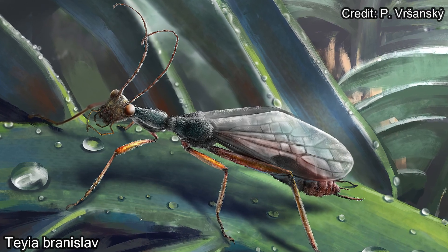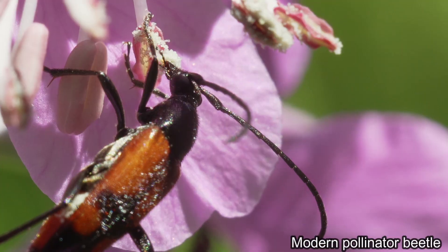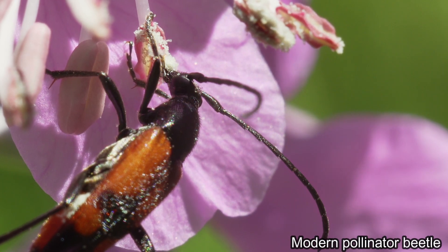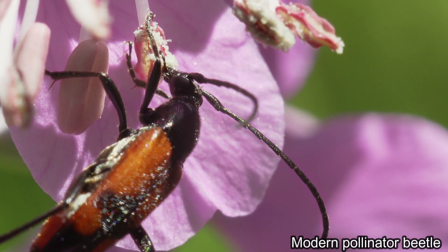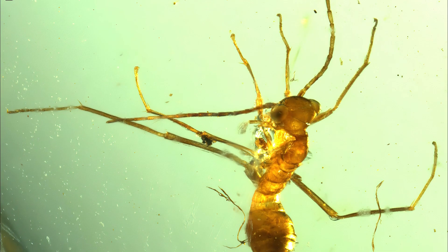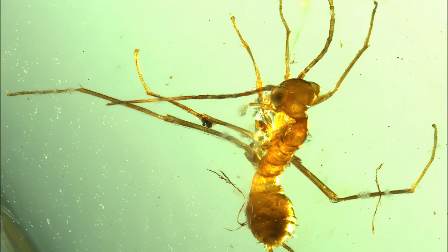Presumably, these roachoids were one of the earliest pollinators, as the angiosperms evolved in the Cretaceous period as well. And they were one of the earliest, if not the first, insects that were practicing mimicry of other insects — specifically ant-mimicry.